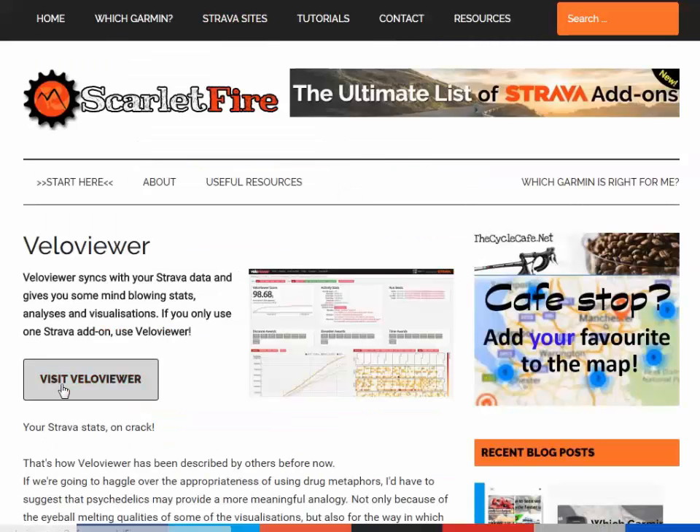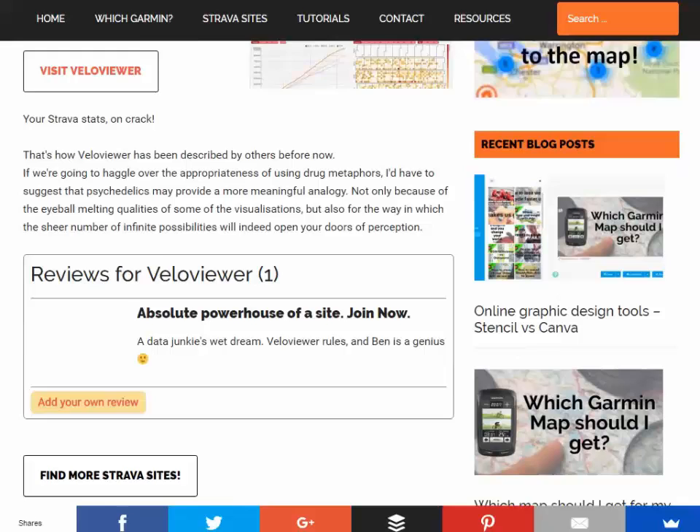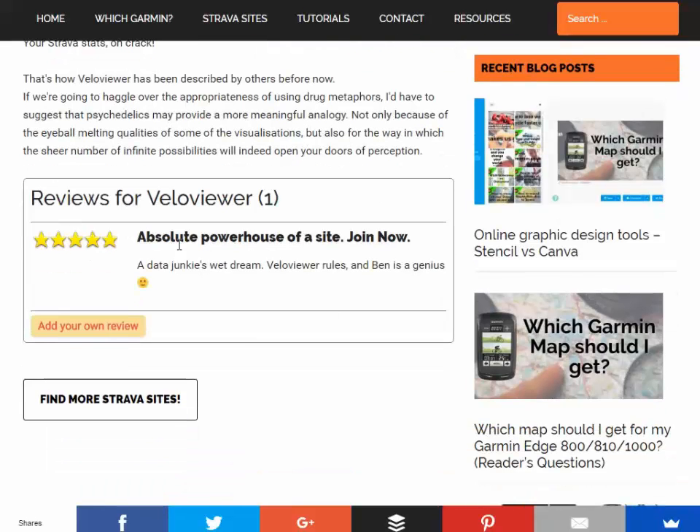Once you click into a site, you'll see there's a button to visit it, a little screenshot, and a description. And I've also built a review section as well. So please add your own reviews to the sites, because then I'll be able to offer a filter by score so we can see which sites are the most popular ones — but that will only work once people start rating them.